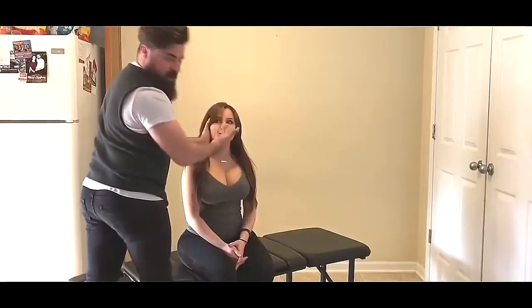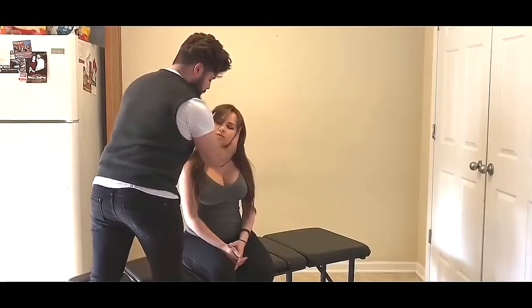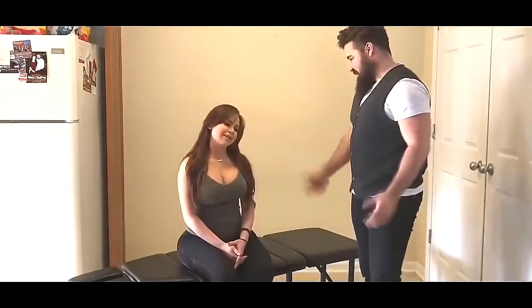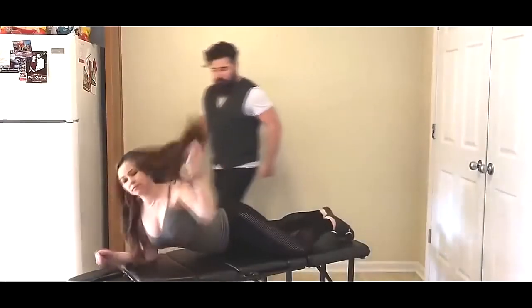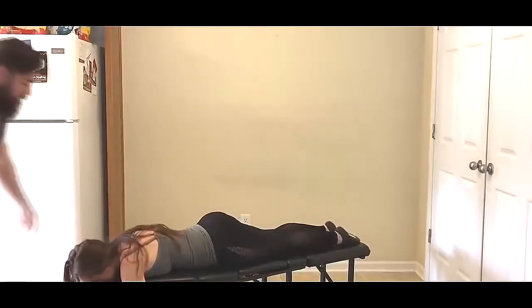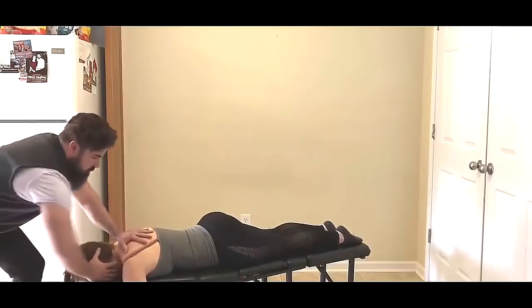As you can tell, I'm laterally flexing the head, rotating it towards me, and then the slight pull for the adjustment. Starting off, we're coming up to the T1 junction here — get this nice adjustment in.